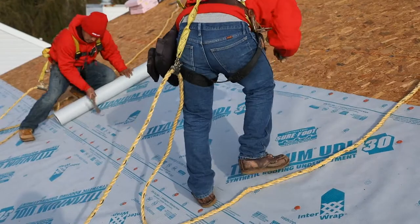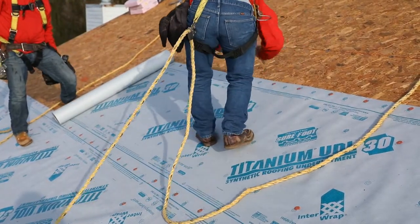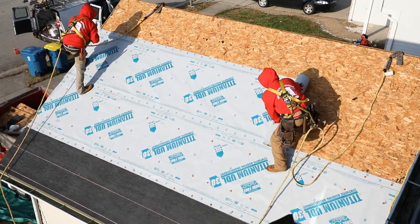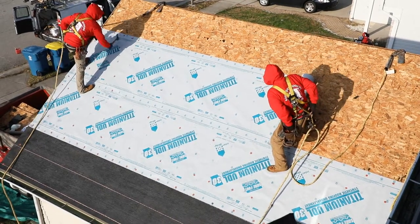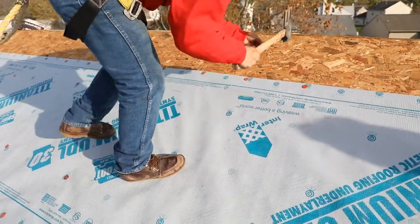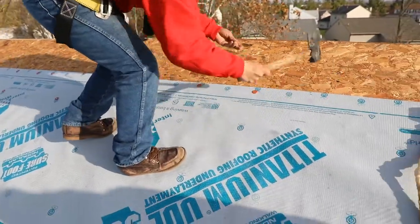When installed in conjunction with Titanium PSU 30's self-adhered ice and water barrier, Titanium products offer the sloped roofing industry a revolutionary underlayment system that helps provide improved slip resistance through our patented SureFoot technology.